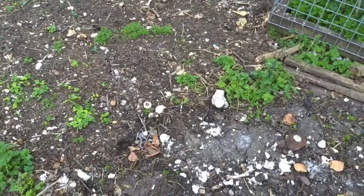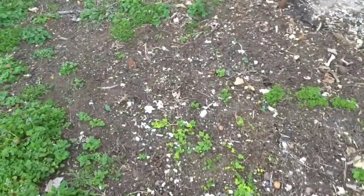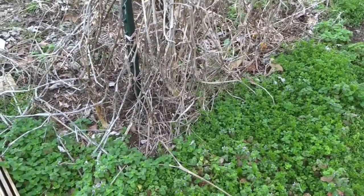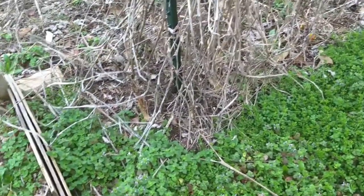Of course it's not just peelings and eggshells — there were food scraps in there, and chickens can eat pretty much anything that humans can eat, and anything they can't eat they will leave alone for the most part. I don't put anything in there that might be poisonous, but we really don't eat anything in our household that I'm aware of that would be poisonous for chickens.